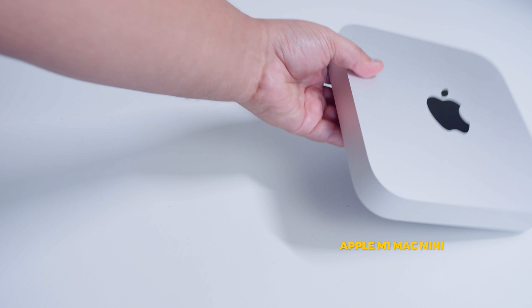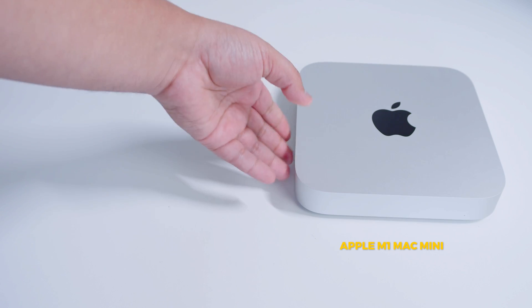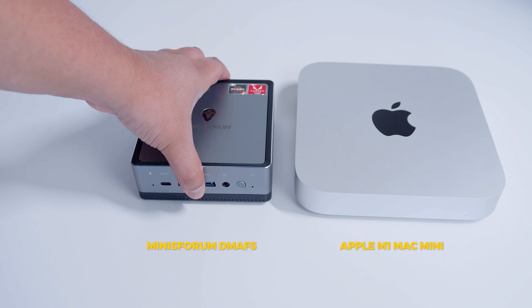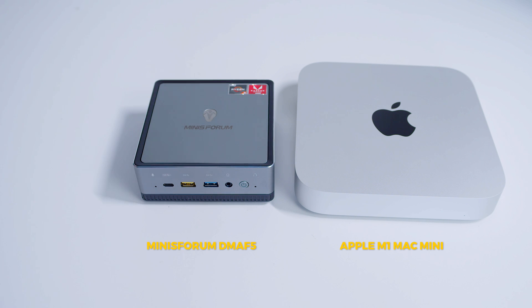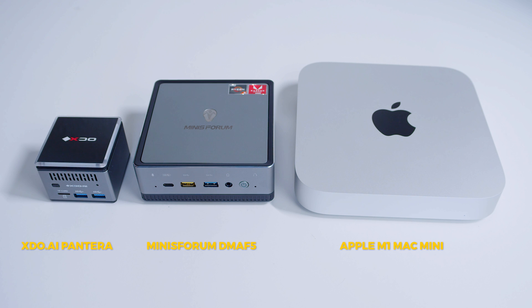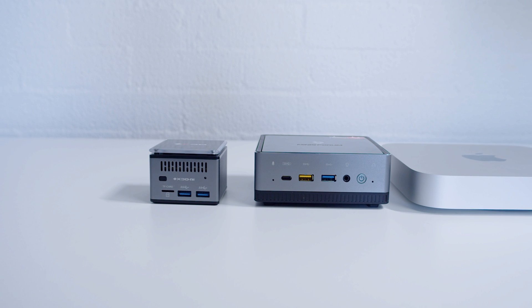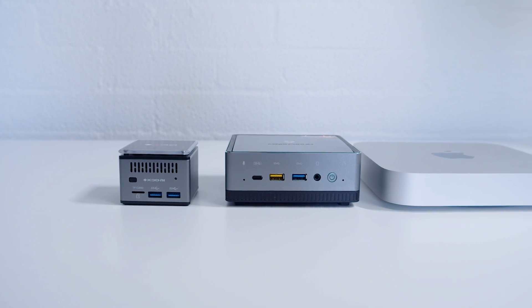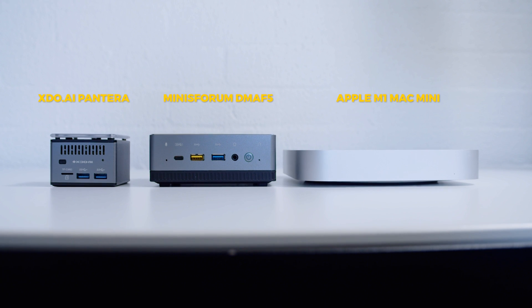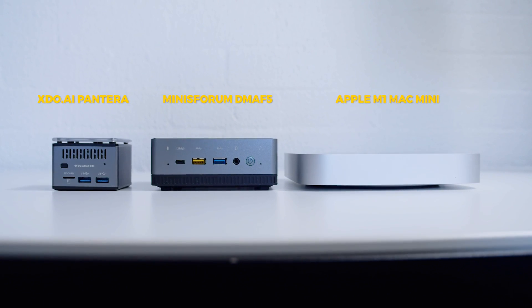The Pantera is a small PC but how small is it? Here's an M1 Mac Mini, here is the MinisForum DMAF5 that we already checked out previously, and here is the XDO Pico PC. You can already see that this thing is completely tiny, and side by side you can see that it is considerably smaller. In terms of height it's about the same height as the DMAF5 that we've already covered.